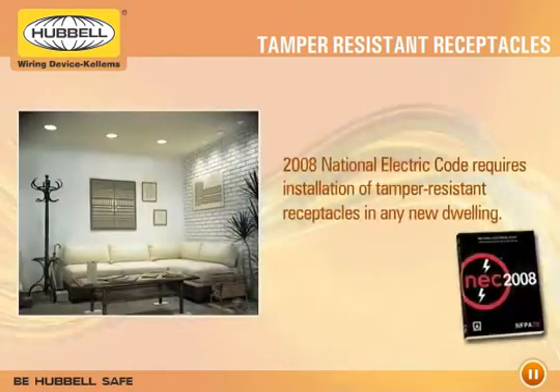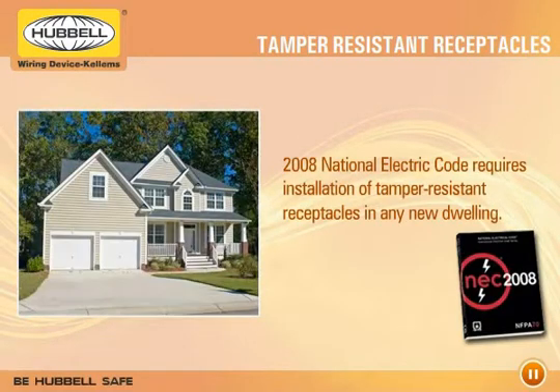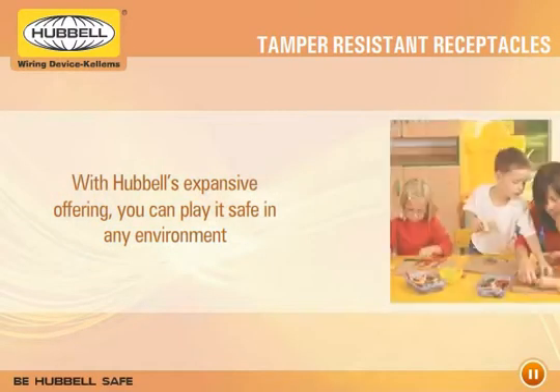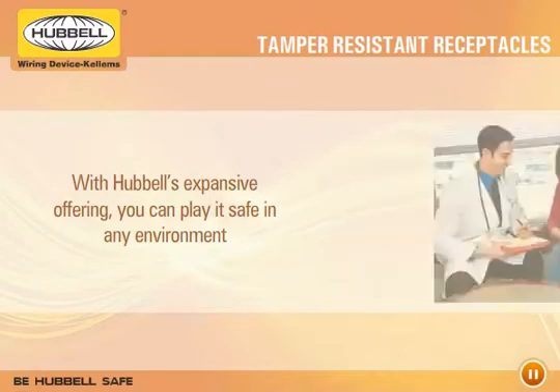The 2008 National Electric Code now requires the installation of tamper-resistant receptacles in any new dwelling. With Hubble's expansive offering, you can play it safe in any environment that needs to be child-friendly, including daycare centers, schools, lobbies, and waiting areas.